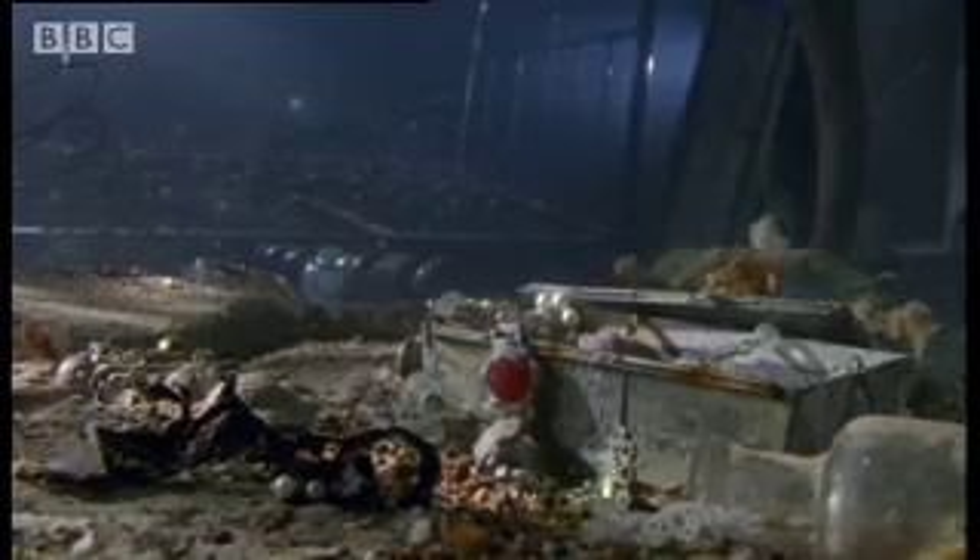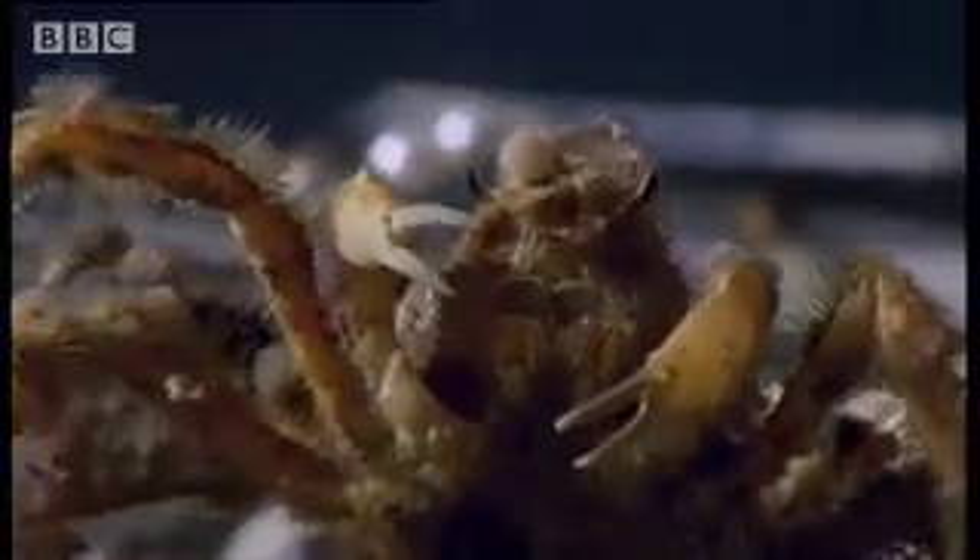For dresser crabs, the right dress code is everything. They decorate their shells to fit in wherever they go. They select material from whatever's around. A dressing room full of treasure is paradise.